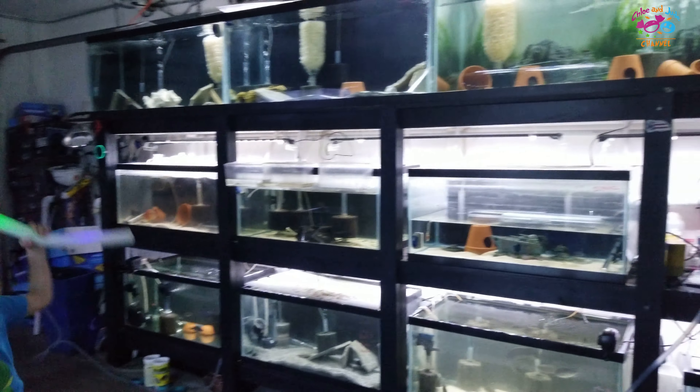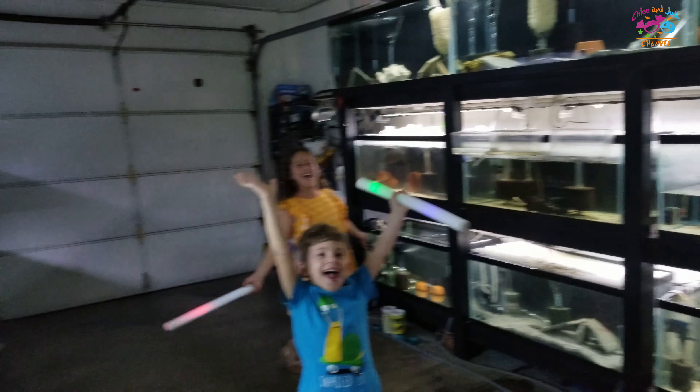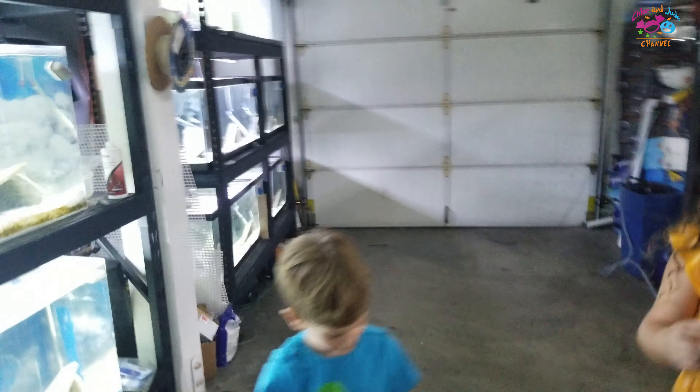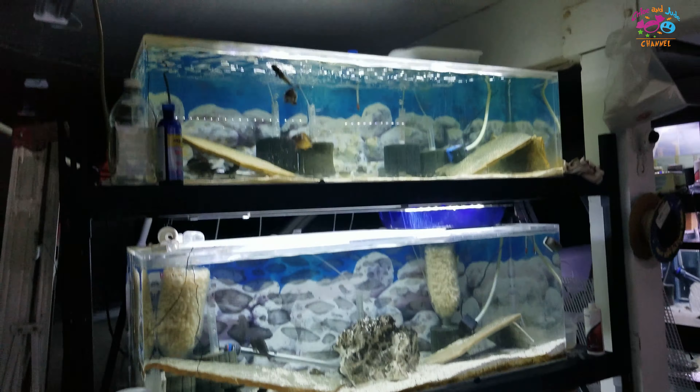Alexa, turn on the garage light. Okay, we can turn these off. So here are all of our fish!